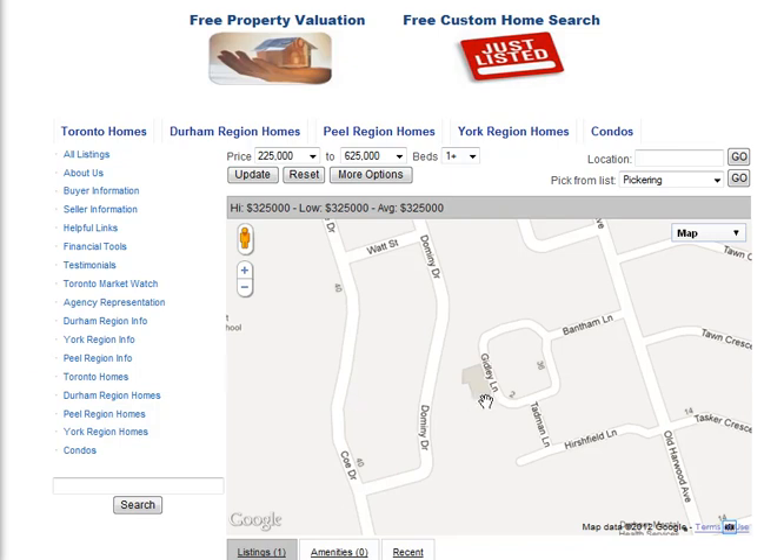Are you looking for homes for sale around Gidley Lane in Ajax? Welcome to our interactive map, which is updated daily.